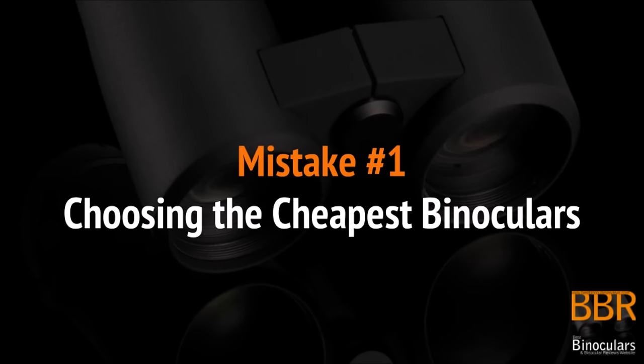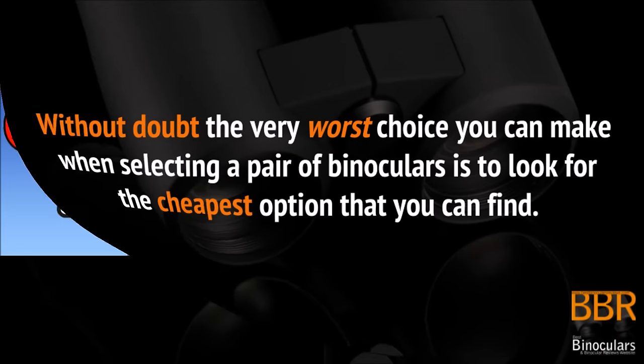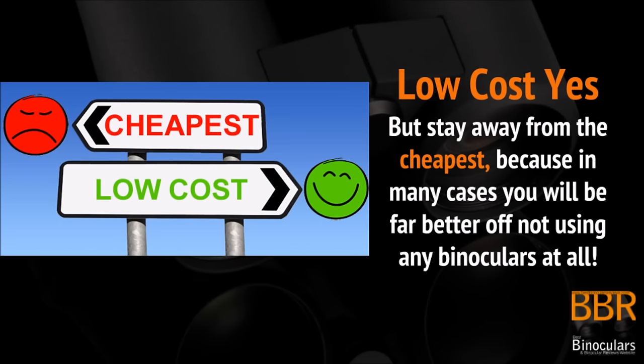First up is one of the biggest and most common mistakes that I see, and that is choosing the cheapest binoculars available. Don't get me wrong — I'm not suggesting that you have to go out and spend huge amounts of money on your first pair of binoculars, but it's really important that you stay away from the cheapest options out there, because in many cases they are far worse than having no binoculars at all. So: low cost yes, but cheapest no.